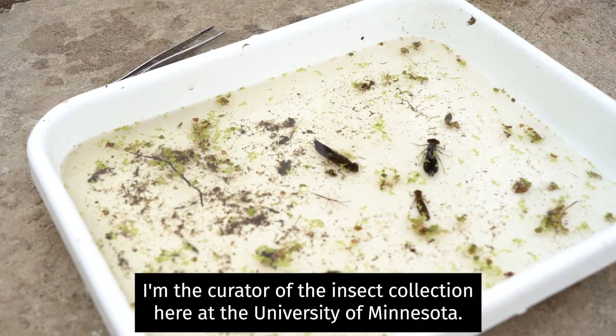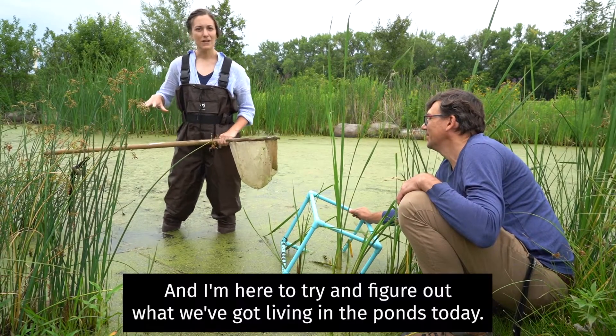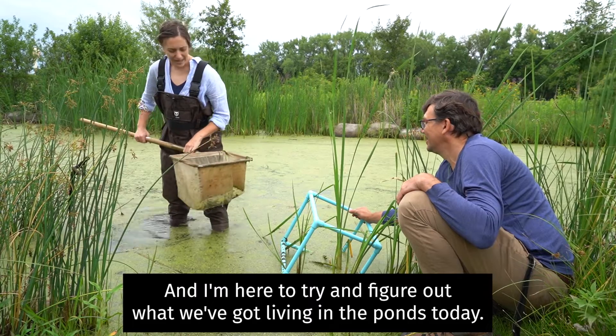My name is Robin Thompson. I'm the Curator of the Insect Collection here at the University of Minnesota, and I'm here to try and figure out what we've got living in the ponds today.